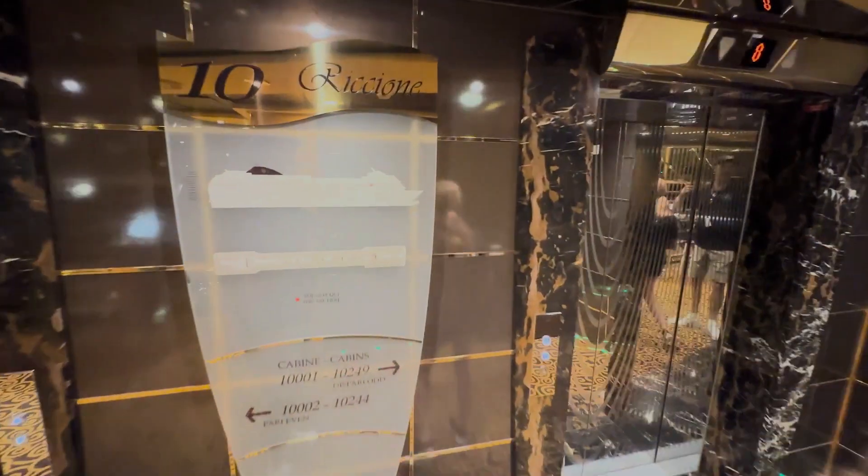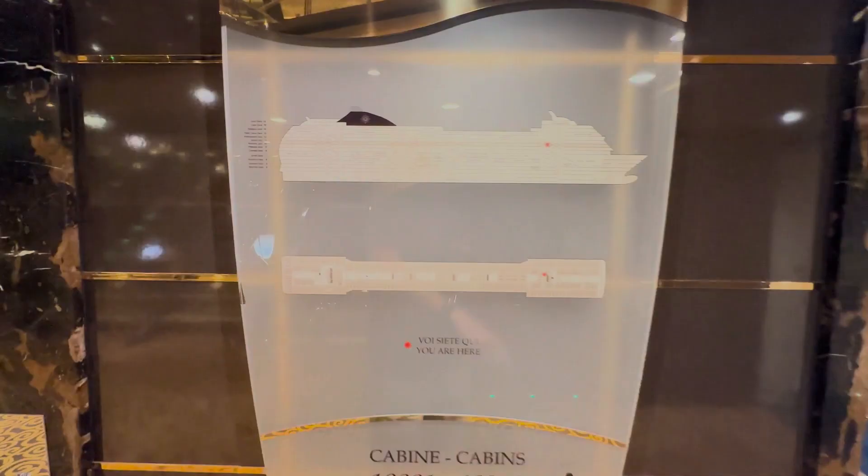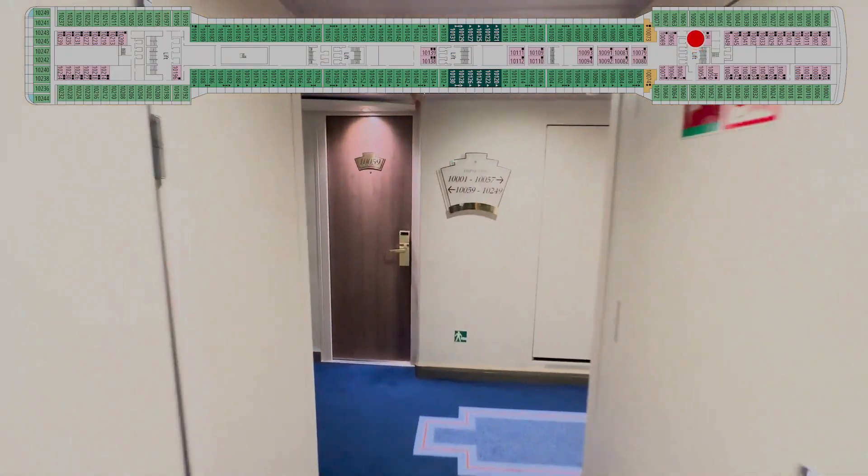Hey there, everyone. Welcome back. This morning, Lisa and I are on the MSC Magnifica. We're on deck 10, a full deck full of cabins. We're going to show you where your cabin is in relationship to all the stairs and elevators.